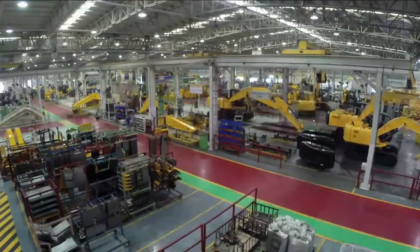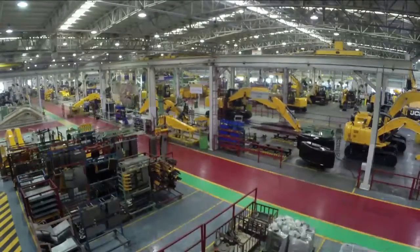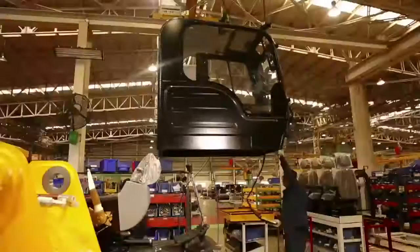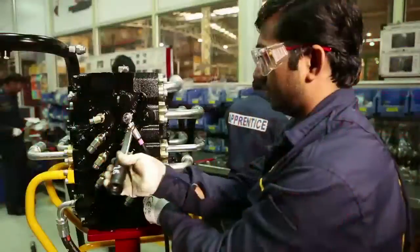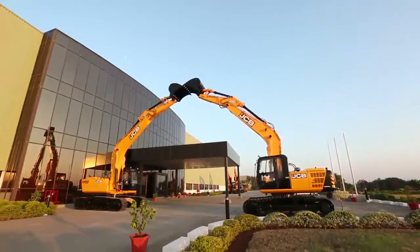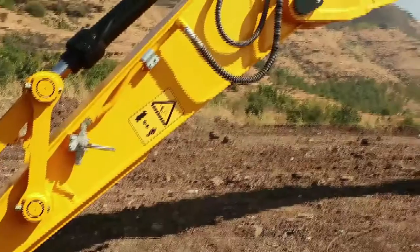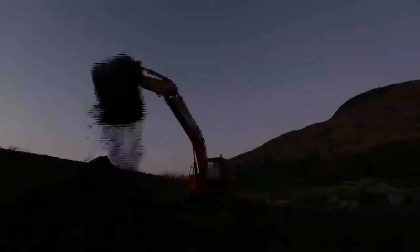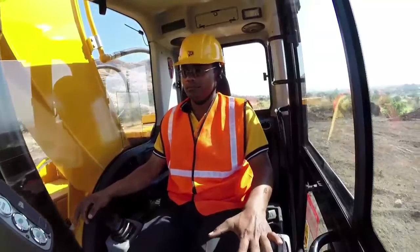Built to the global standards of one global quality, at the world class manufacturing facility of JCB in Pune, the JS205 is unbeatable and sets exceptional standards in strength, durability, performance, efficiency, comfort, and safety of the operator.